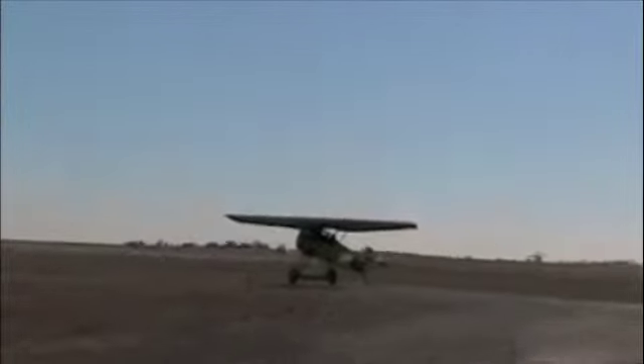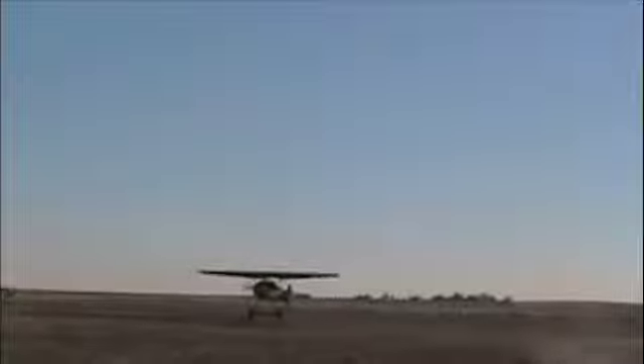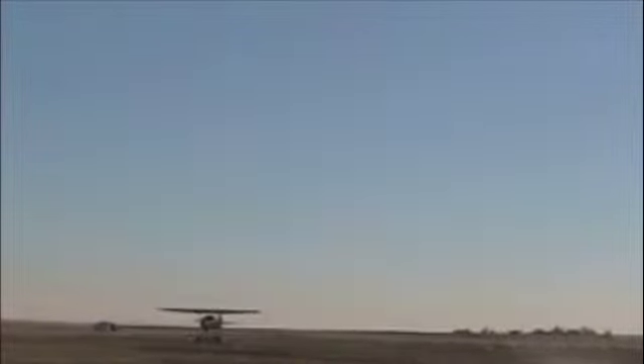Here you see Mark taking off for the first time. Unfortunately the recording's not that good, but there you are in the air. One thing amazing about the Fokker D8 — or E5 — is it's got great climb even in Colorado at 5,000 feet.